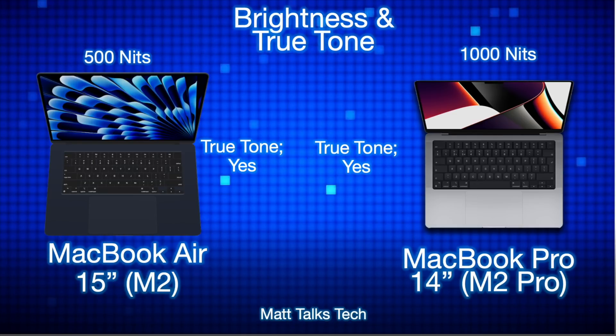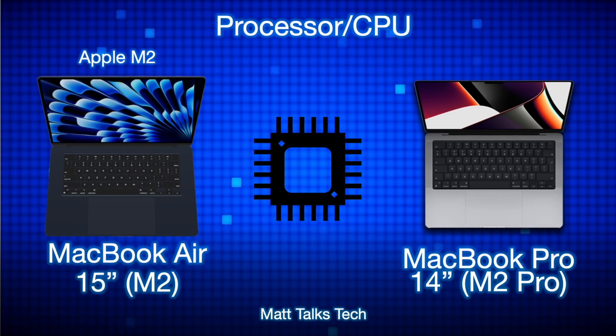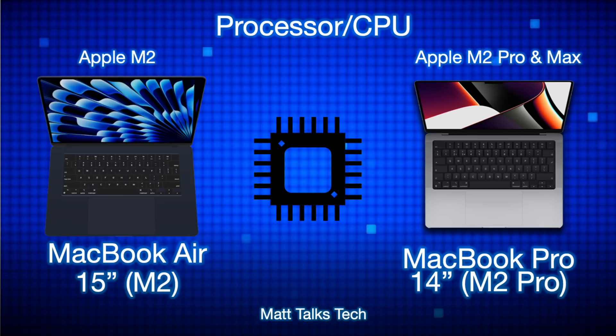The chipsets are another major difference. The MacBook Air 15-inch has the Apple M2 with an 8-core CPU and fewer GPU cores in the base model, whereas the MacBook Pro 14-inch has a 10-core CPU with far more GPU cores. The MacBook Pro can also be configured with the M2 Max chipset, making it significantly more powerful.